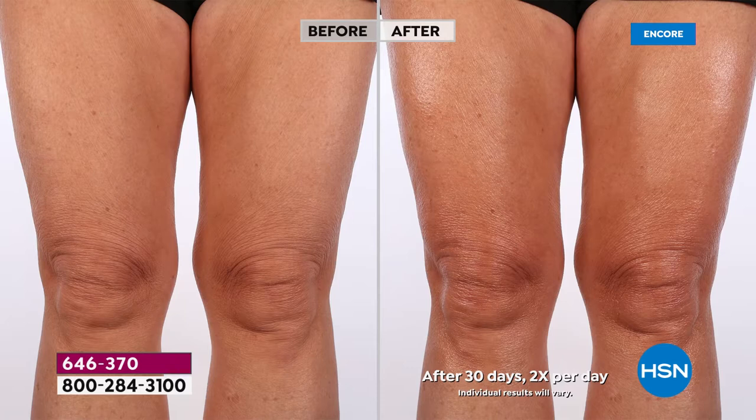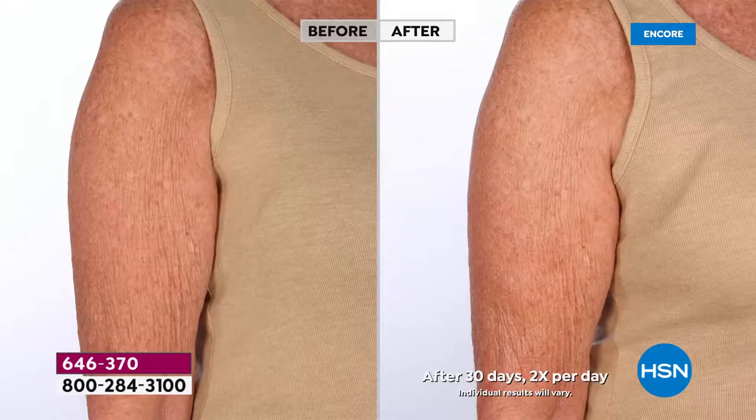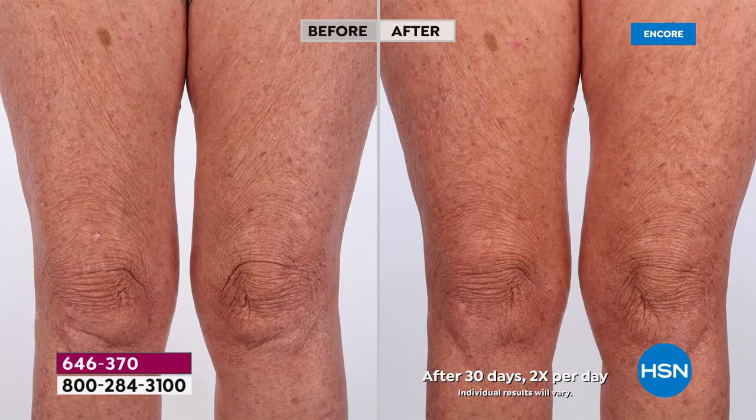Are you kidding me right now? I'm getting elephant knees — this is an amazing transformation. Now I know we're saying 30 days, but I noticed a difference on my hand in a moment. And in these before and afters, these are not 20-year-old arms. This is a transformation from crepey and draggy and droopy to tighter, more elastic, more youthful looking, bouncier, lifted skin.